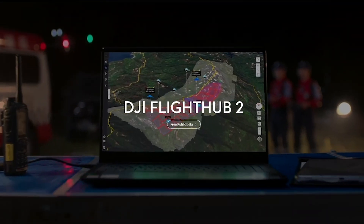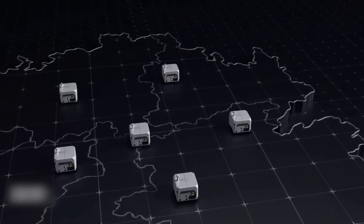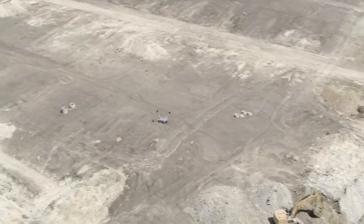Furthermore, the DJI Dock 2 remains compatible with the DJI Flight Hub 2 platform and supports cloud API for third-party developers, facilitating seamless integration and management.